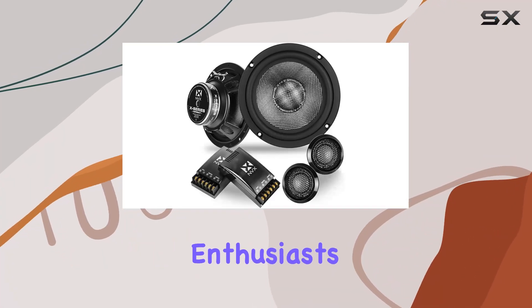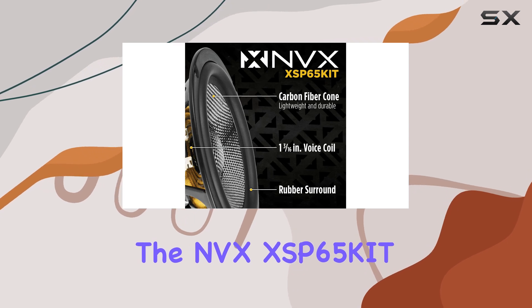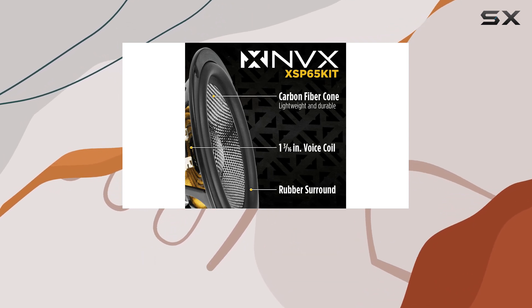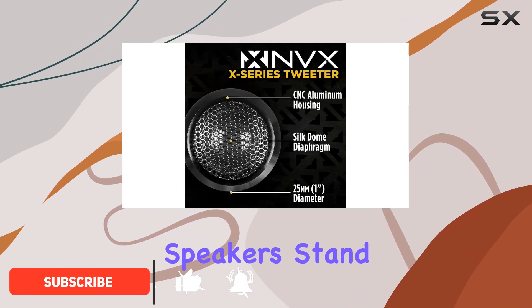Hey there, audio enthusiasts. Today, we're diving into the NVX XSB65KID, a powerhouse of a speaker system designed to take your car audio to the next level. Let's unpack what makes these speakers stand out from the crowd.